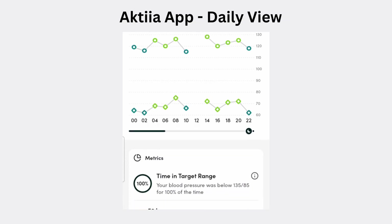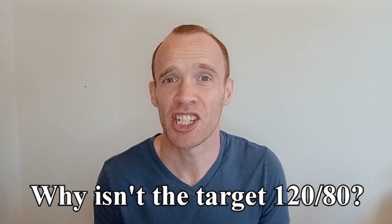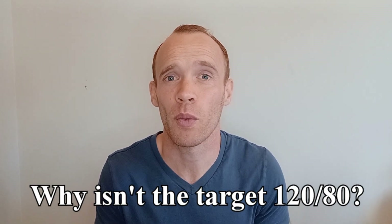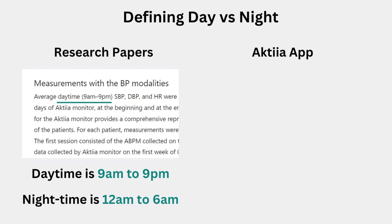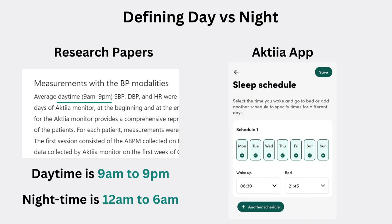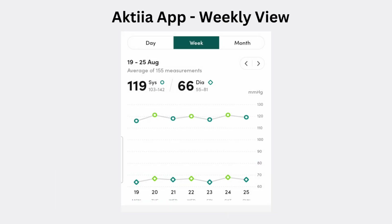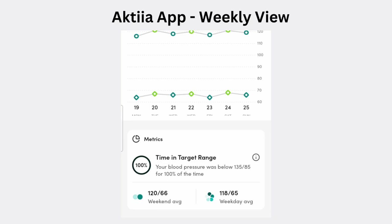Scrolling down it tells me my time in target range. You may be familiar with 120 over 80 being the upper limit for normal, however that's based on people sitting perfectly still for five minutes having not exercised or eaten recently, so higher values of 135 over 85 were introduced to account for different measurement conditions. The app also shows heart rate data and day and night averages. The Actia app lets you enter your usual sleep and wake times, and each morning when you sync data you're asked to confirm or adjust those times for the previous night. The weekly graph aggregates each 24-hour period, and scrolling down gives time in target range as well as a comparison between weekend and weekday averages.